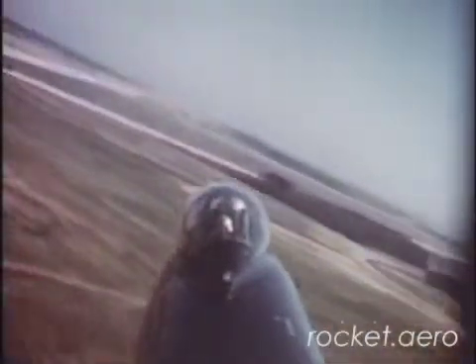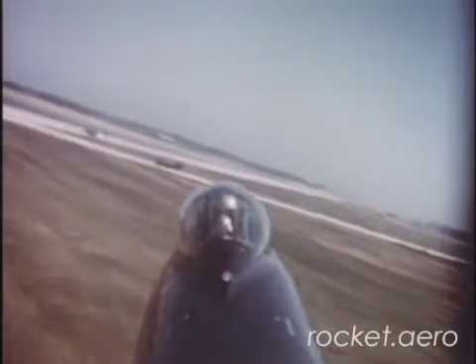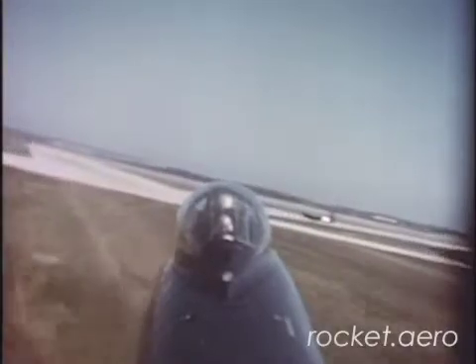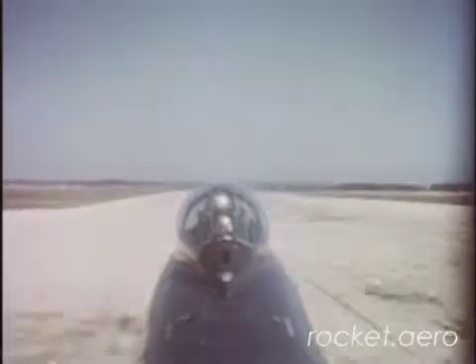Enter the turn at 140 knots, decreasing speed gradually. On the final approach, hold to 125 to 130 knots. Retard the throttle when you're lined up with the runway and touchdown at 110 knots.